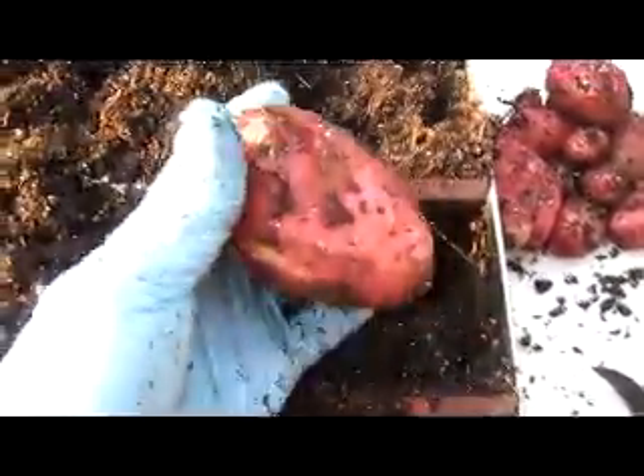Here you can notice the quality of potato — no rot, blight, insects or scaling.